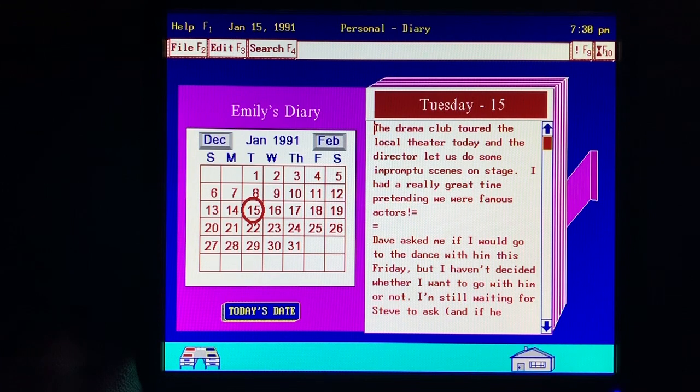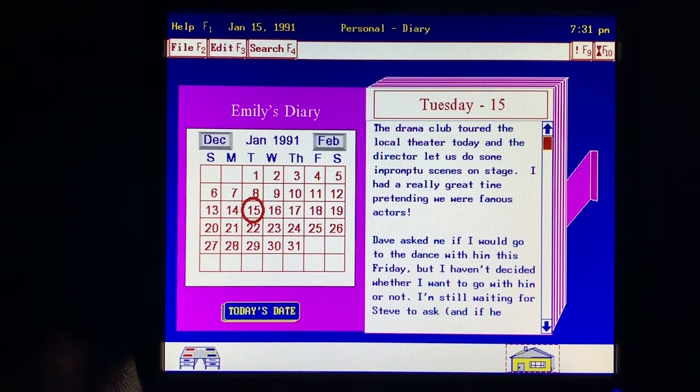You know, a lot has happened to me this year, and I'm recording everything that's happened in the Diary Solution. My snoopy brother can't get into it because the diary is password protected.